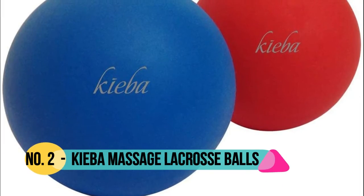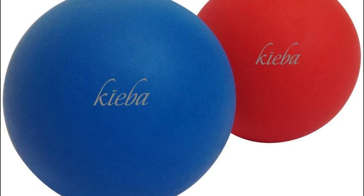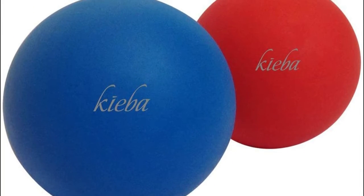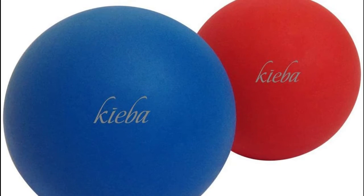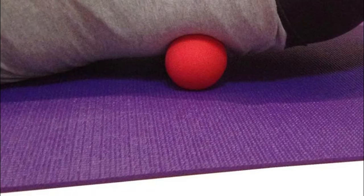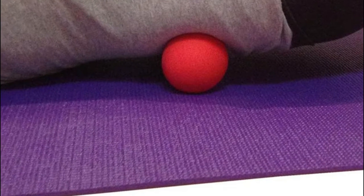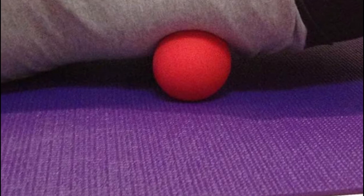Number 2: Kiva. Self-myofascial release eliminates muscle knots and tension. Trigger point therapy massage lacrosse balls relieve sore and tight muscles to rejuvenate and revitalize all areas of the body. Simply lean on the massage ball and use your own body weight and gravity to relieve muscle knots and tension. Perfect for use while sitting on any chair,